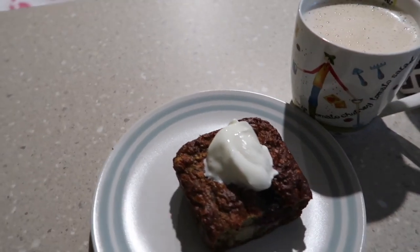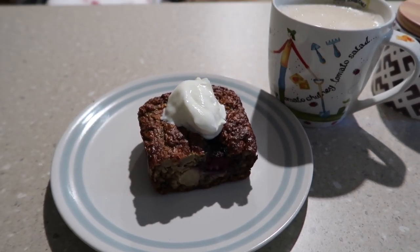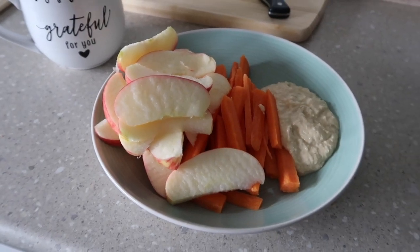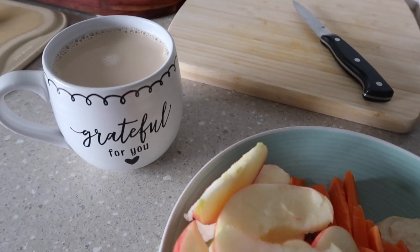Breakfast this morning is a pear and boysenberry oat bake with some Greek yogurt and a coffee. Lunch today is carrot, apple hummus and an ordinary coffee.